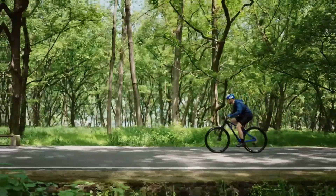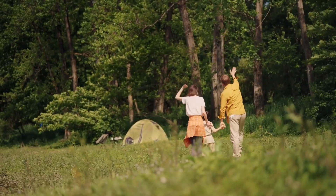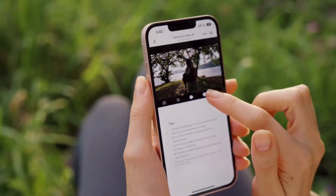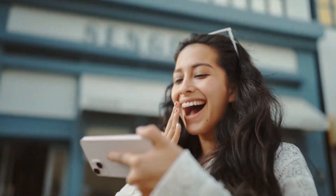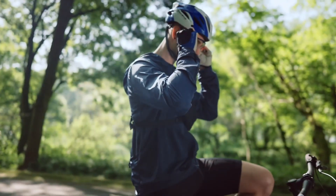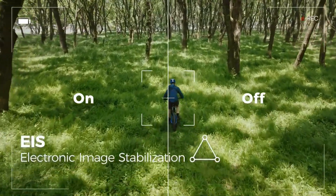It recognizes you through facial and body tracking, ensuring the perfect shot. Control it via a mobile app, manually or automatically, or use hand gestures for hands-free operation. Say goodbye to selfie sticks and hello to stunning, hassle-free videos and photos.